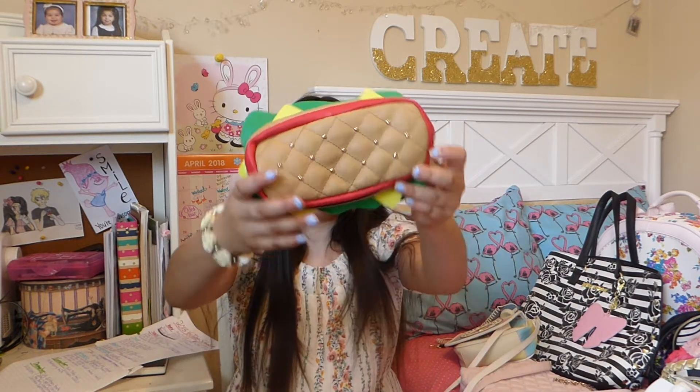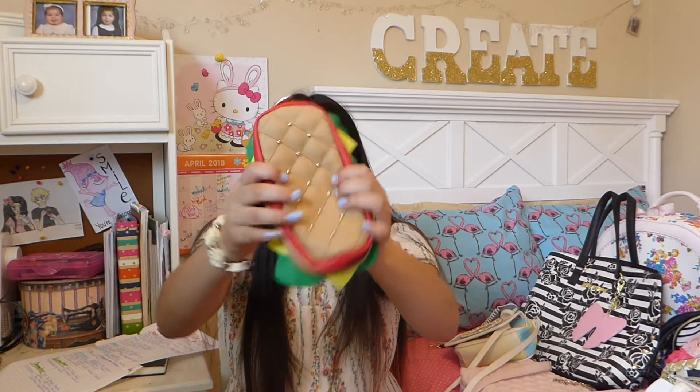So the first Betsy Johnson handbag I have is this sandwich clutch. I use this as my wallet where I store all my money inside. The gold details are like the sesame seeds. There's some lettuce, cheese, tomato — I think that's tomato — and the bread. It has an adorable heart-shaped zipper too. I got this at Macy's for $7.